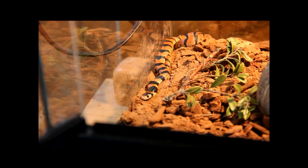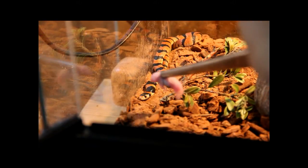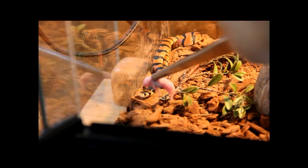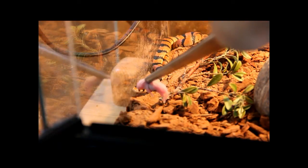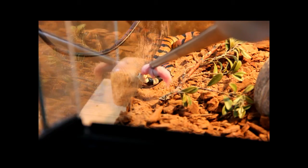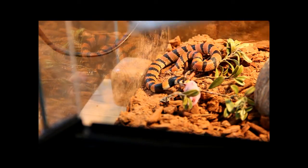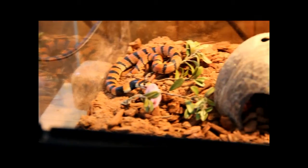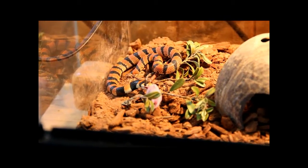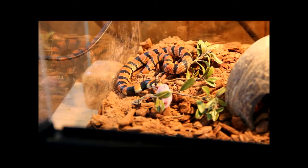Let's try to feed it and see what happens — this is also a new addition. That pinky might be a little too big for this boy, but let's see what happens.